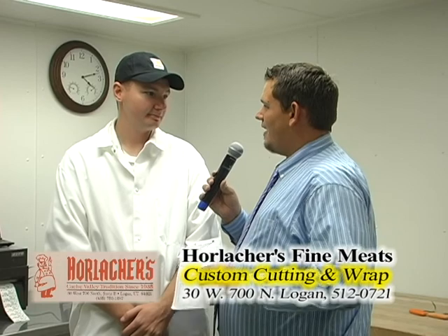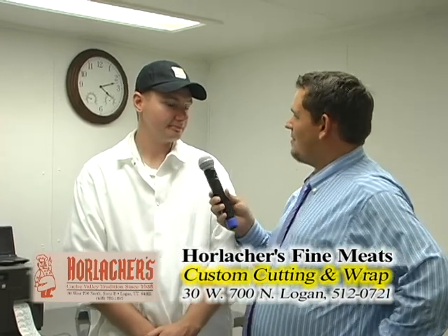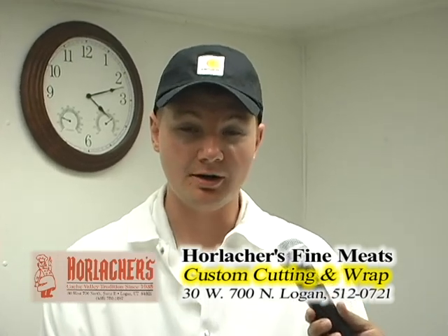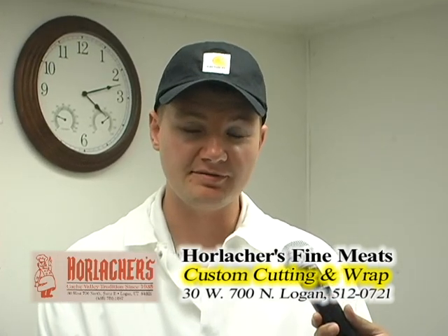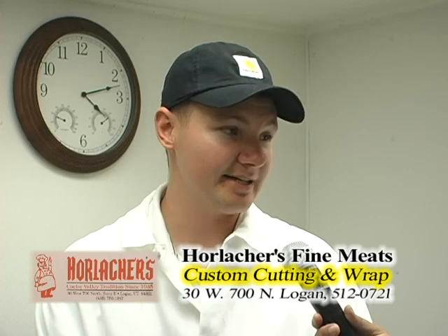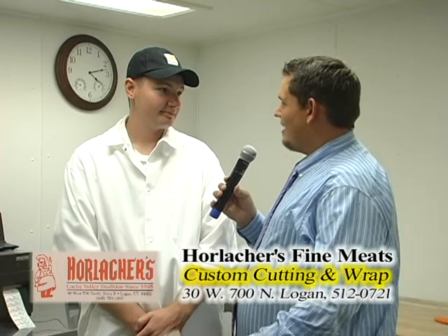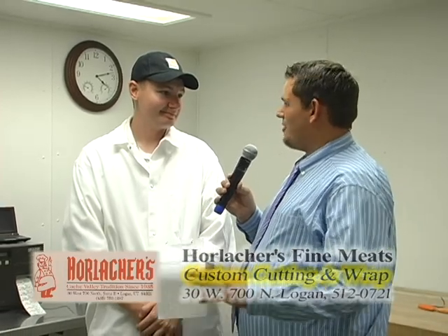Tell people a number they can get in contact with. You can call the store at 752-1277, or you can call me on my cell phone at 435-512-0721. Burke the butcher — if you need tips or ideas, say you've got an animal out there and want to know whether it's better to do it out there or bring it in, he's the man to talk to. He has a lot of experience and can help with any questions you have. For field service and custom cutting, contact Horlocker's — best butcher shop in town.